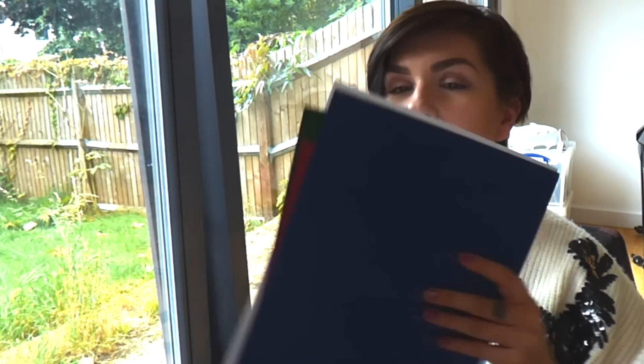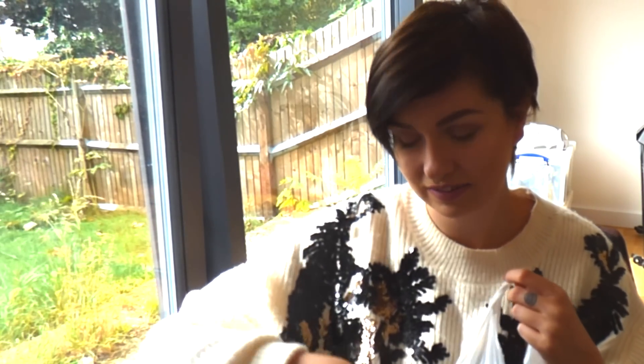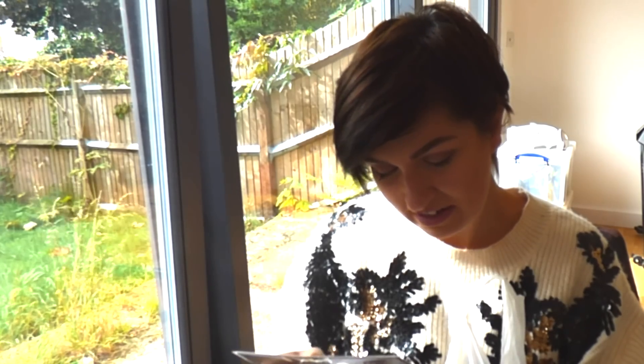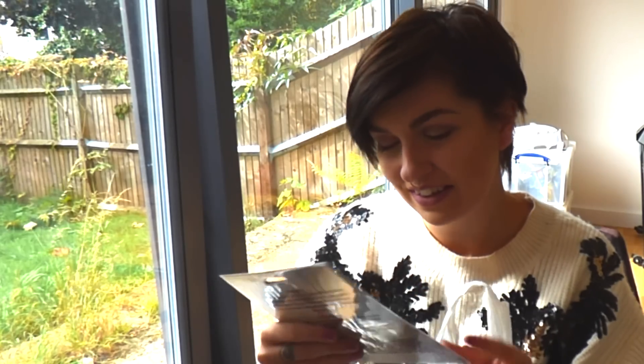He got me some cards. I could probably do something with that as well. So we've got blue, red, green, and white — that's exciting. Oh, what are these? Oh, it's a stencil! That's really cool. I like that. That's going to be used, definitely.